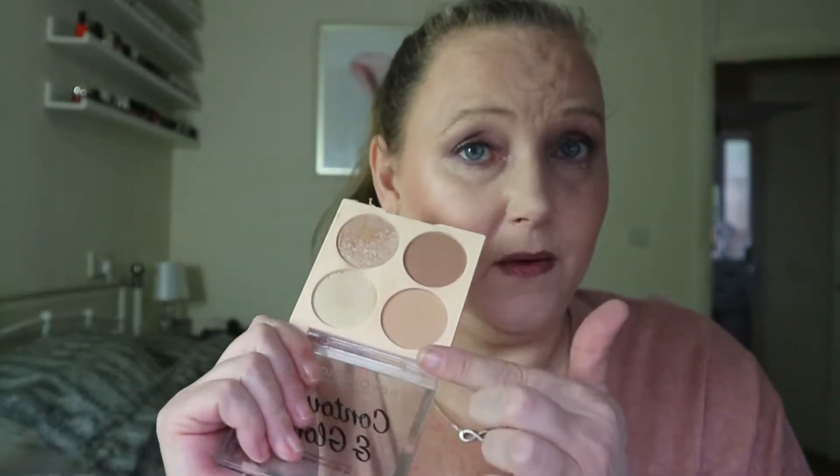This is the Revolution Contour and Glow — you'll have seen this in videos. I'm keeping it. I love these two, and I love this highlighter — I just love it all, so it's staying in my collection. The Hourglass blush is also staying in this box — I do like it.